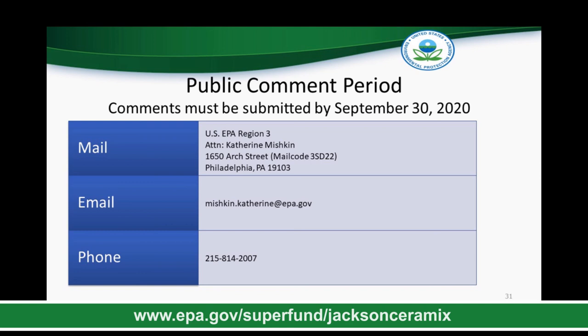Comments can be submitted three ways, and all means of submission will be treated equally. You can submit comments via mail to U.S. EPA Region 3, ATTENTION: Katie Mishkin, 1650 Arch Street, mail code 3SD22, Philadelphia, PA 19103. Comments can also be submitted via email to Mishkin.Katherine@EPA.gov. Or, verbal comments will be accepted via phone by calling 215-814-2007. Please note that the phone number provided is a voicemail box only — you must leave a message with your comments, speaking slowly and clearly and including your name and phone number in case clarification is needed.